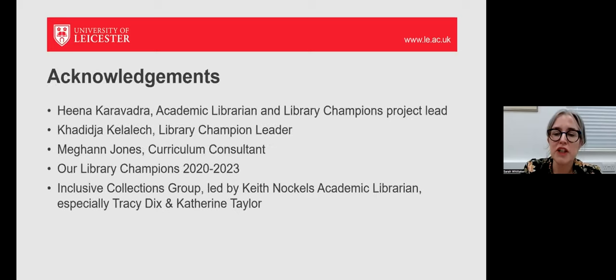A lot of this work has been done by librarians Hina and Keith, and students Khadija and Megan. Thank you very much for listening.